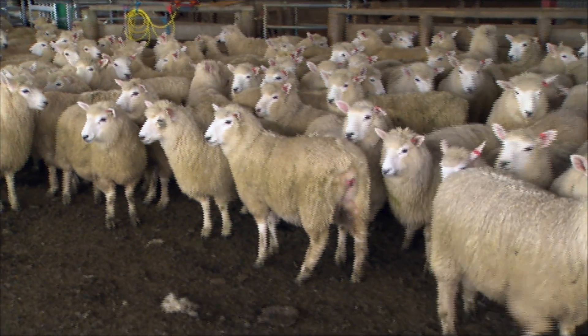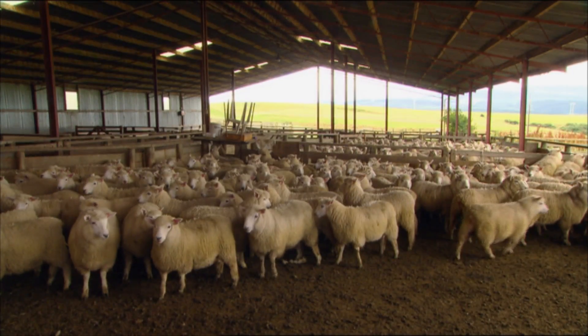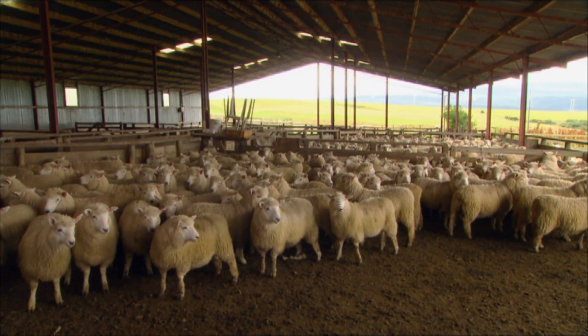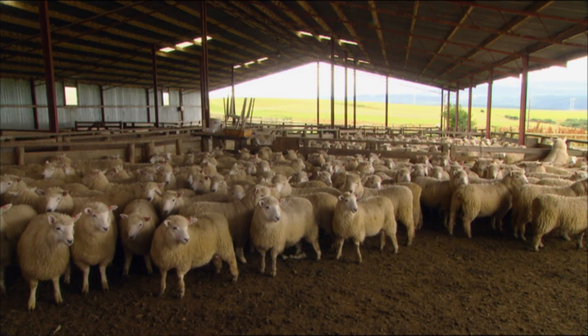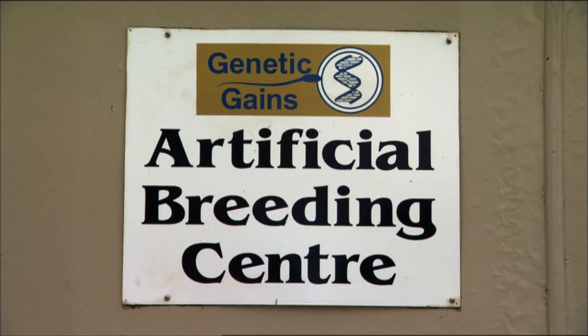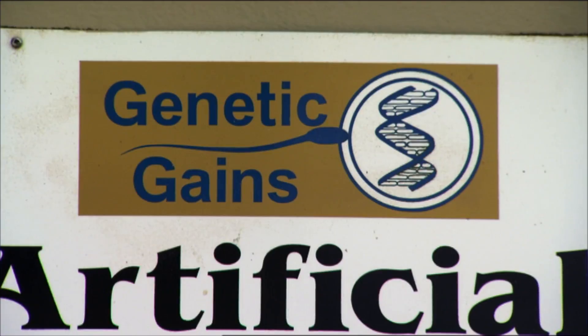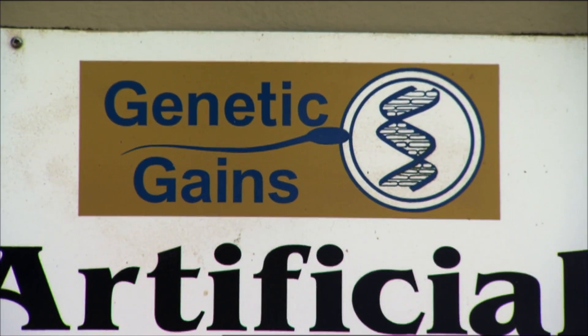There are three parts to our business. The first is the Sheep Improvement Limited SIL Bureau, through which we help breeders identify the animals with the best genetics for production traits. Through the AB Centre here, we collect semen from their top rams and distribute that throughout New Zealand or wherever it's required. And through our AI and embryo transfer services, we help them use those genetics — it's a complete genetics package for sheep breeders.